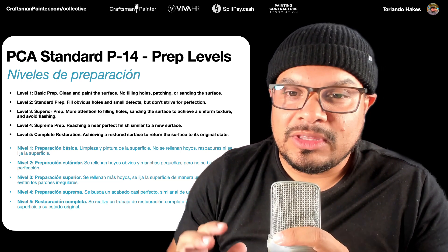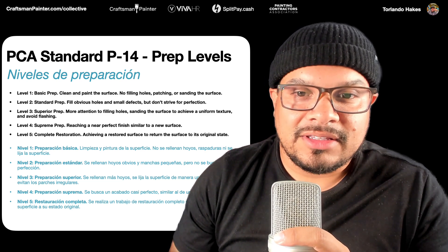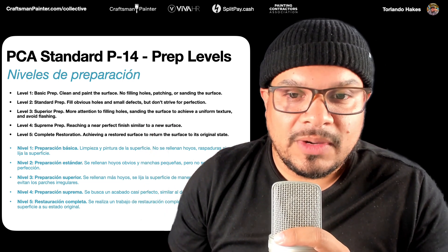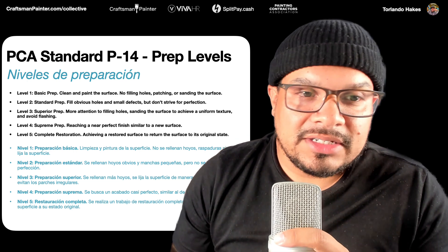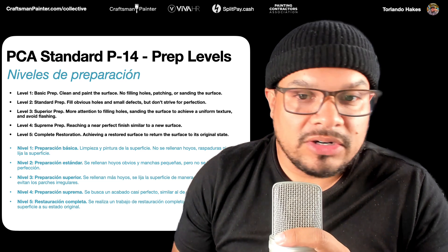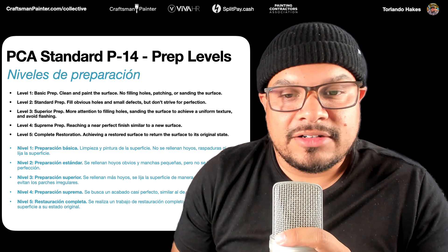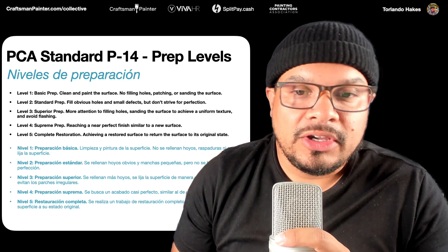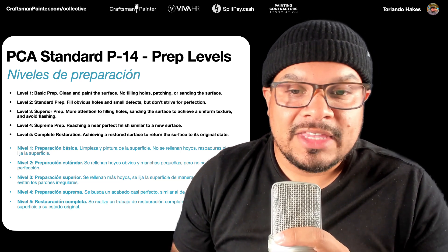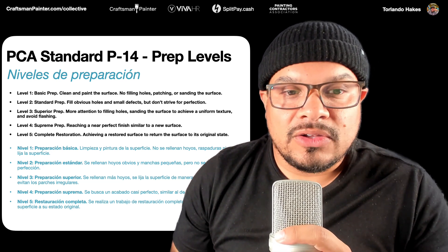A lot of people will say things like 'oh this was a level five finish' and they just think that means really high quality. It's a little more nuanced than that. First, where do these industry standards live? They live with the PCA — the Painting Contractors Association — which is our only trade association in the industry. They hold the industry standards, and these standards will protect you in the event of a customer dispute regarding the inspection and acceptance of the surface.